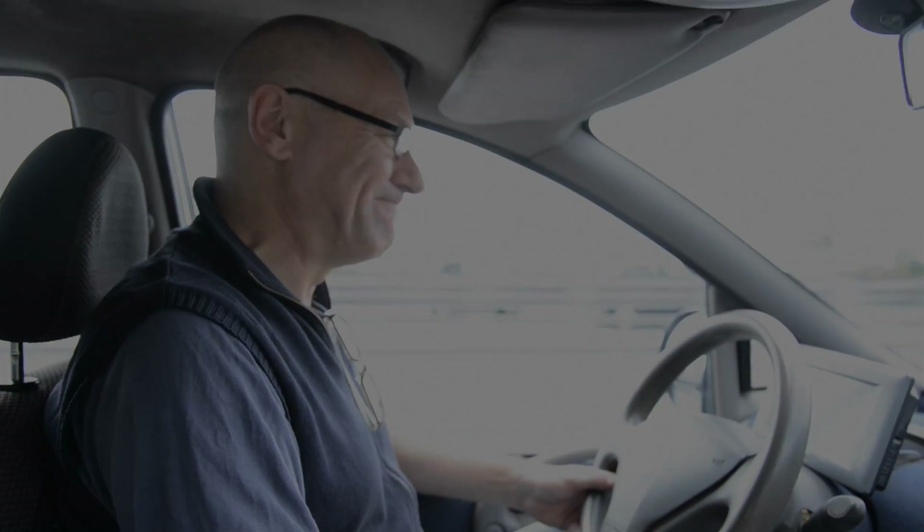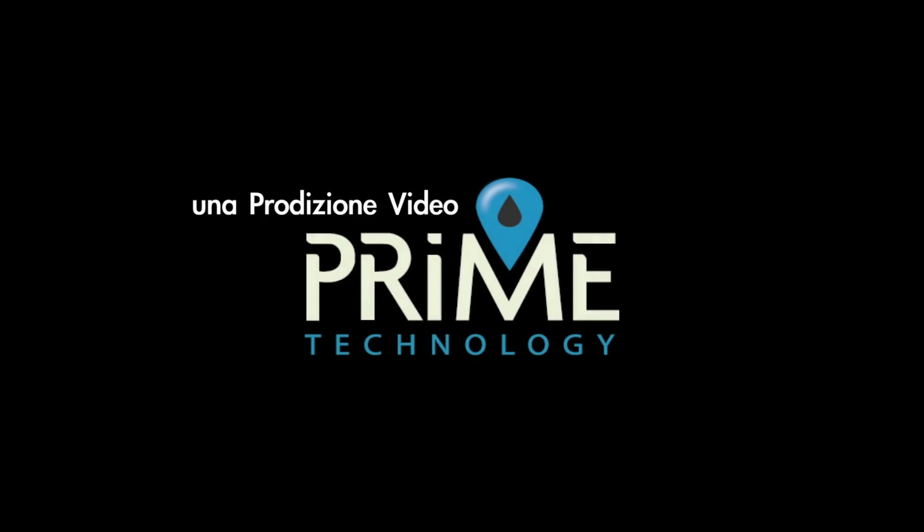Thank you, and we hope to see you on the next test with Prime Technology.